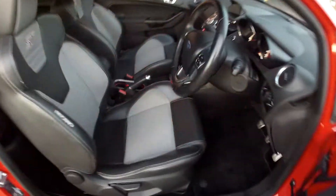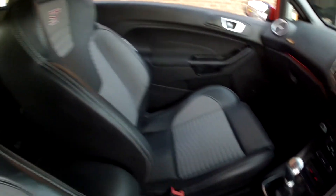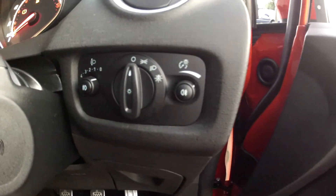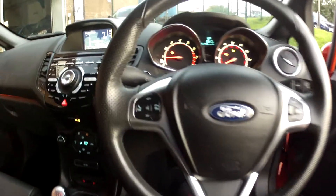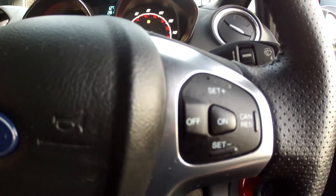The interior specification is very striking, all finished in this charcoal and grey half leather upholstery — very comfortable and in lovely condition. The general specification gets electric windows, electric door mirrors, as well as automatic headlights and automatic wipers.